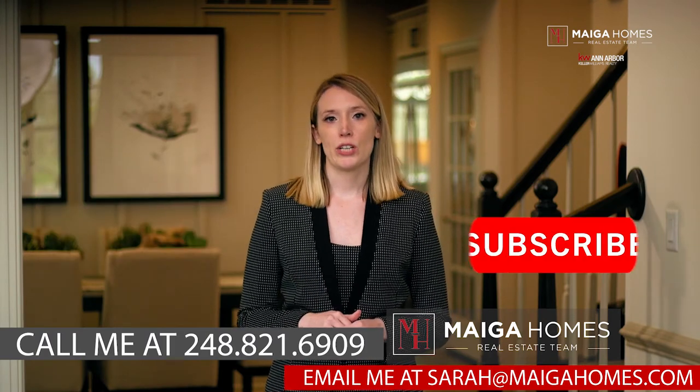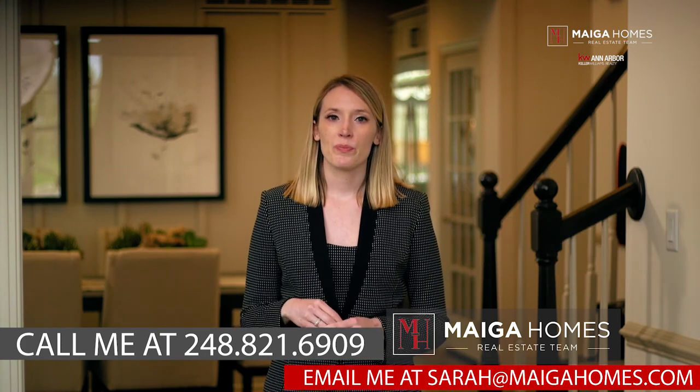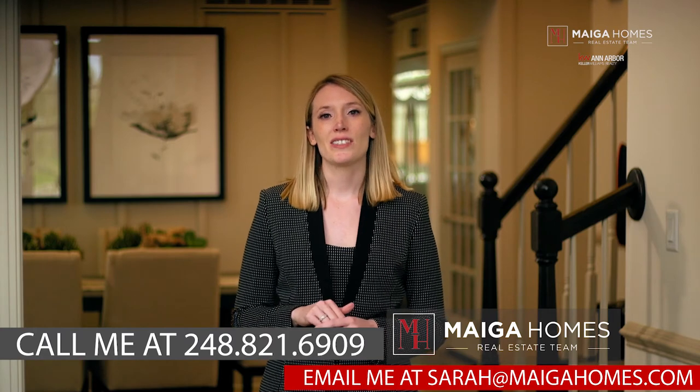Be sure to subscribe to my YouTube channel today and tune in weekly to learn more about all things real estate. Thanks for watching and I'll see you next time.